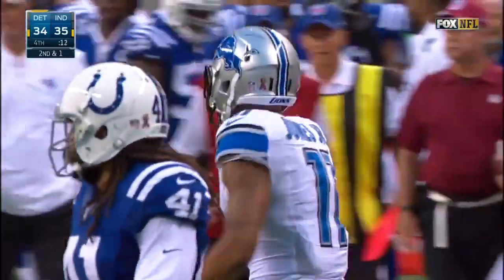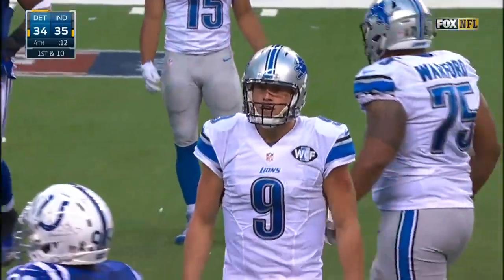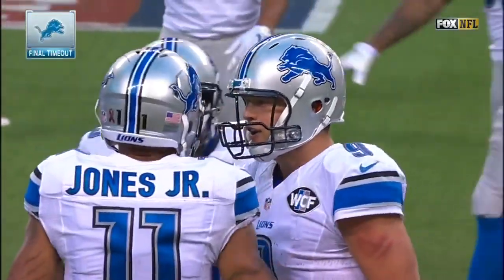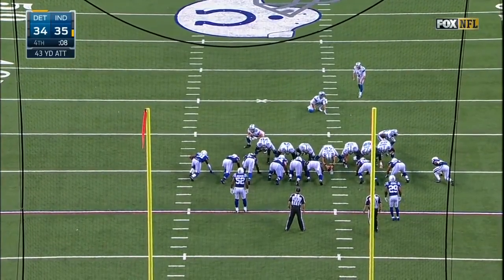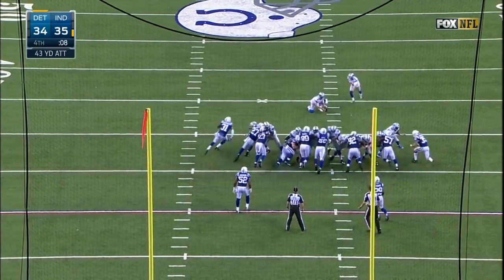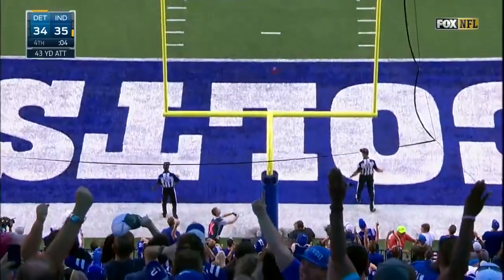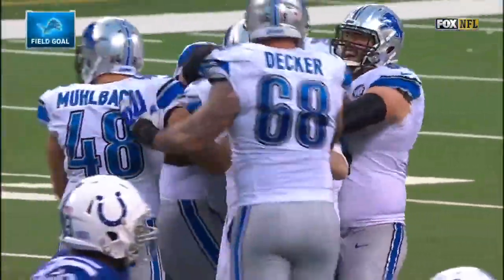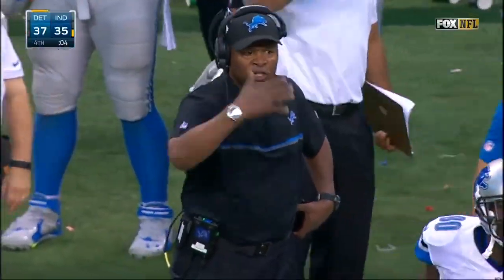Winding the clock down to 12 seconds. Stafford wanted Jones to get out of bounds — obviously the Lions will use their final timeout. The extra point from the left hash. Ball is placed down and the kick from 43 yards out is good. The Lions go back on top with four seconds remaining.